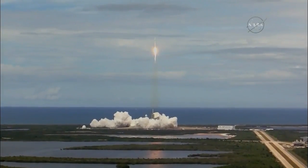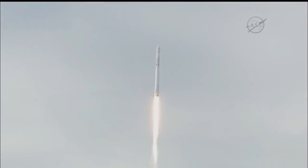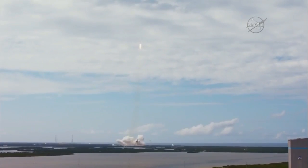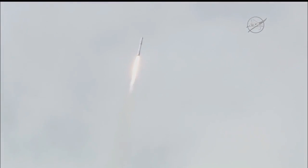First stage propulsion nominal. Stage 1 propellant fuel station active. Falcon power and telemetry nominal. Everything going according to plan. Falcon is on target for its rendezvous with the International Space Station. One minute into flight.